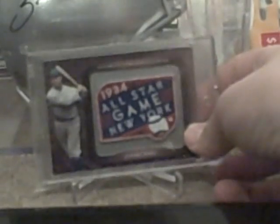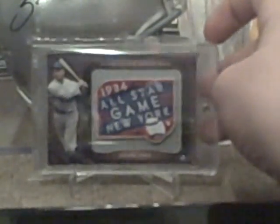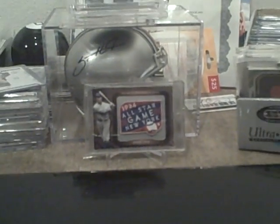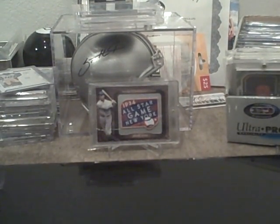I just bought two off eBay — a Ted Williams and a Don Larsen. There are about five different Ted Williams and I bought the only Don Larsen. Here are some cards for sale only. I will trade for some sick Steeler cards, but these are all high end.